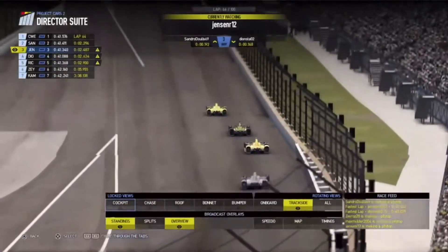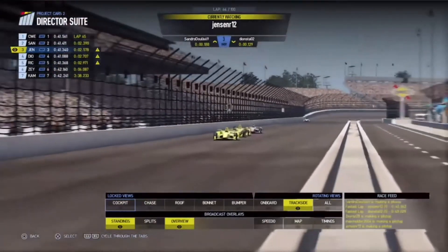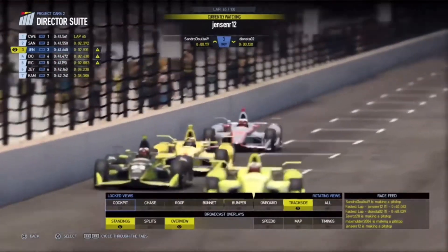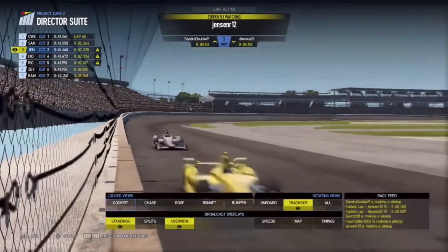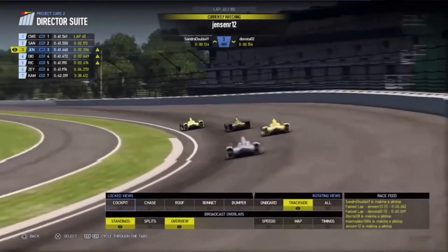It's a pretty nice slipstream duel between Sandro and Jensen, but Dion is now joining in on the fight as well. Cameron Weston-Edwards meanwhile — they have closed the gap a little bit to him, it's now 2.3 seconds. Jensen Randall tries to have a look on the outside there, but that's not going to work, that's the wrong side. A bit of a wide line from Jensen Randall. Sandro is looking to defend the inside line.